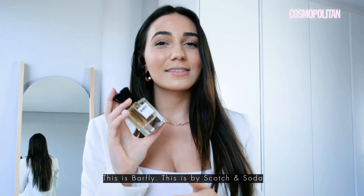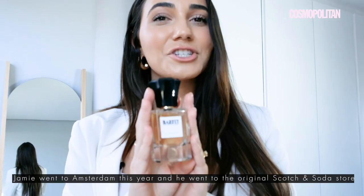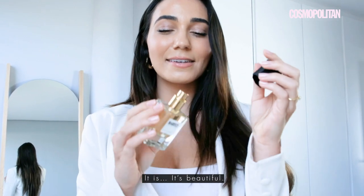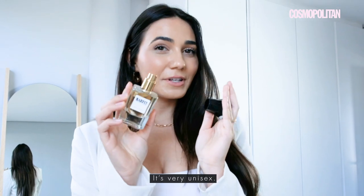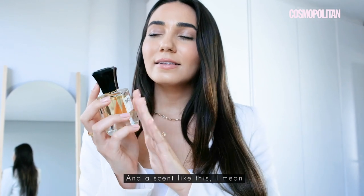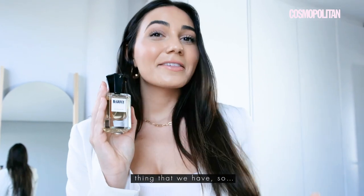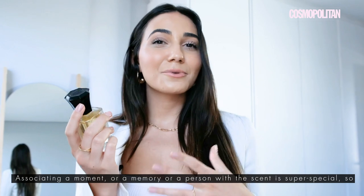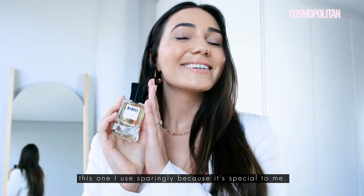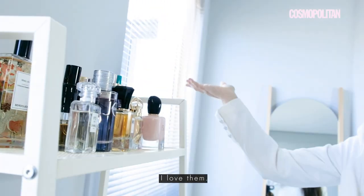This is Barfly by Scotch and Soda. This fragrance was actually bought in Amsterdam — Jamie went there this year and went to the original Scotch and Soda store and got this. It is beautiful. It's very unisex and quite a strong scent, but really, really stunning. At the end of the day, scents are probably the most sentimental thing that we have — associating a moment, memory, or a person with a scent is super special. So this one I use sparingly because it's special to me. But all of them are amazing, I love them.